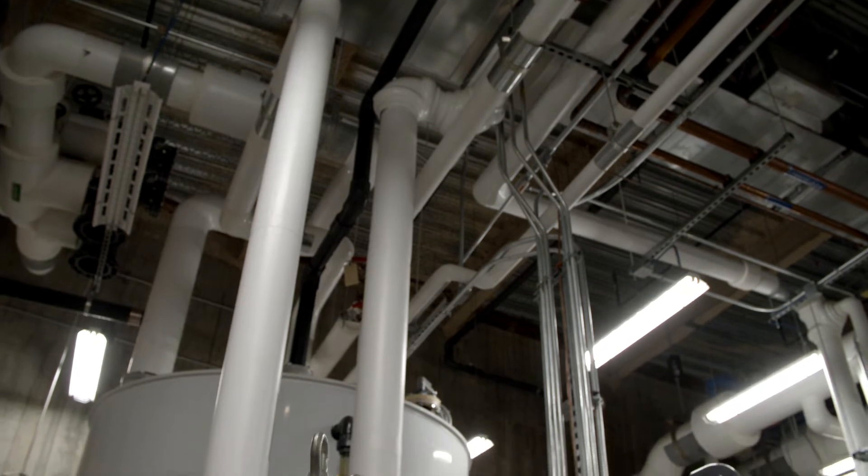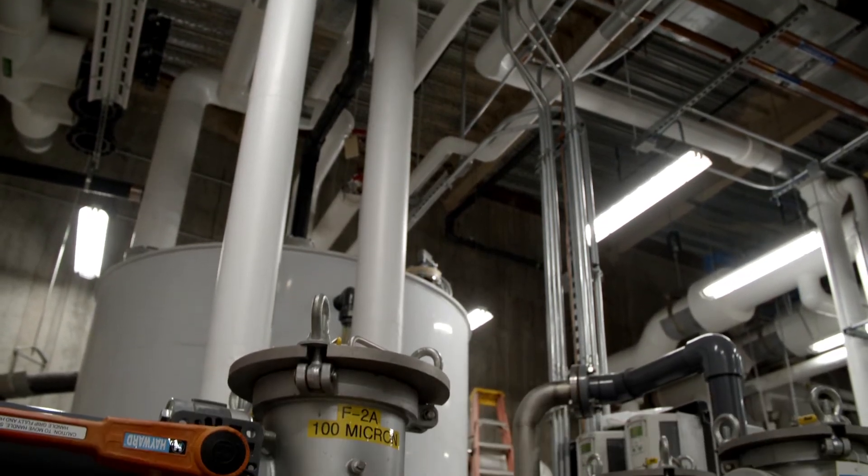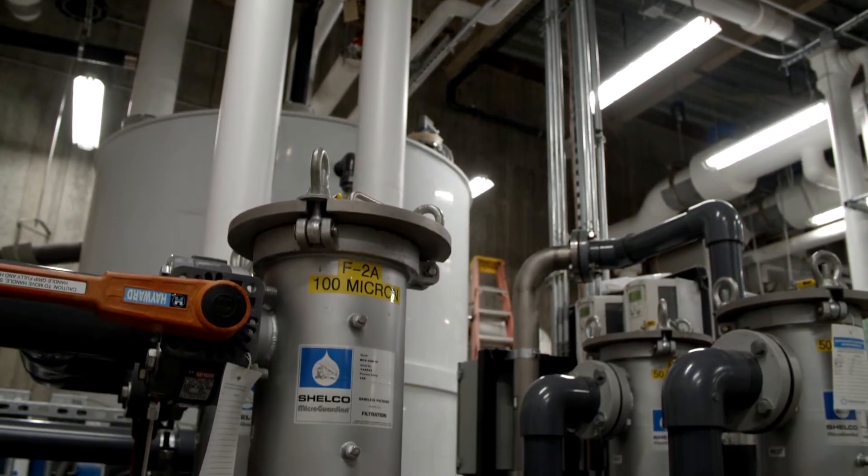The graywater system is used for flushing the toilets. The benefit is that you're not paying for city water. It's saving the environment, you're not wasting water, and you're saving a lot of money because this is a very large building with a lot of bathrooms.